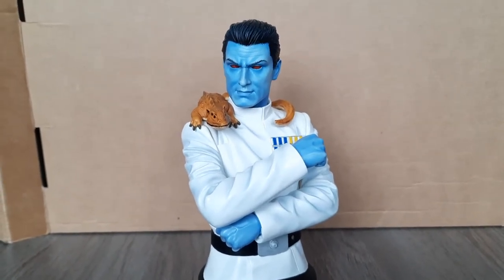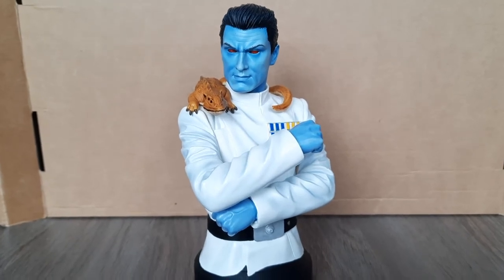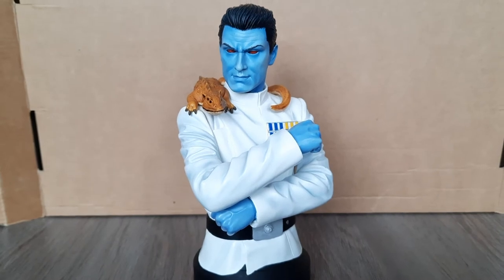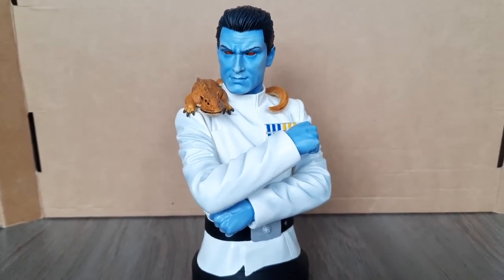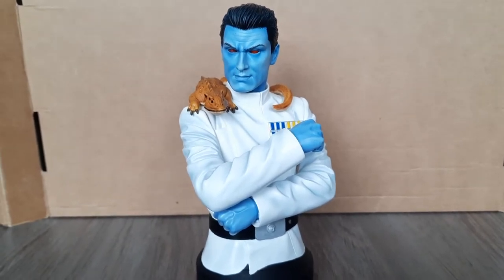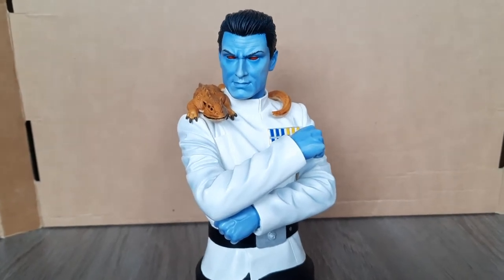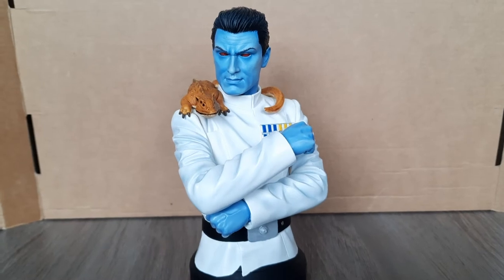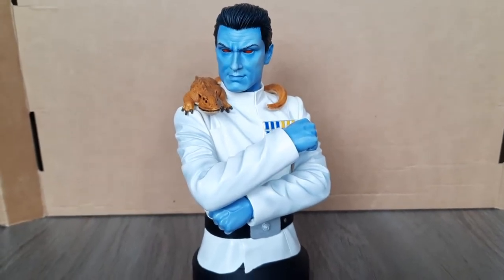It is more durable than other Gentle Giant busts, because most of those have an arm sticking out or a hand, and the fingers break off quite easily. But this one is just a crossed-arm kind of look, which helps. And one of the things I really like on this bust is the Ysalamiri creature around his shoulders. Thrawn has that creature, of course.